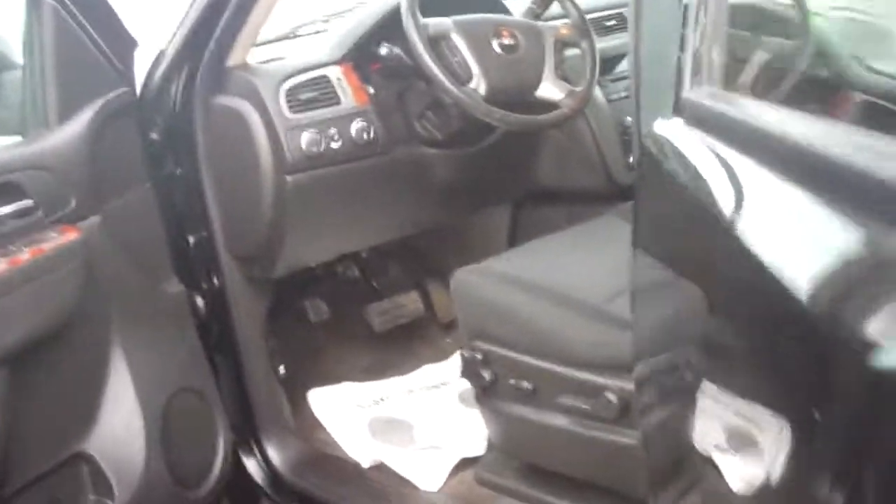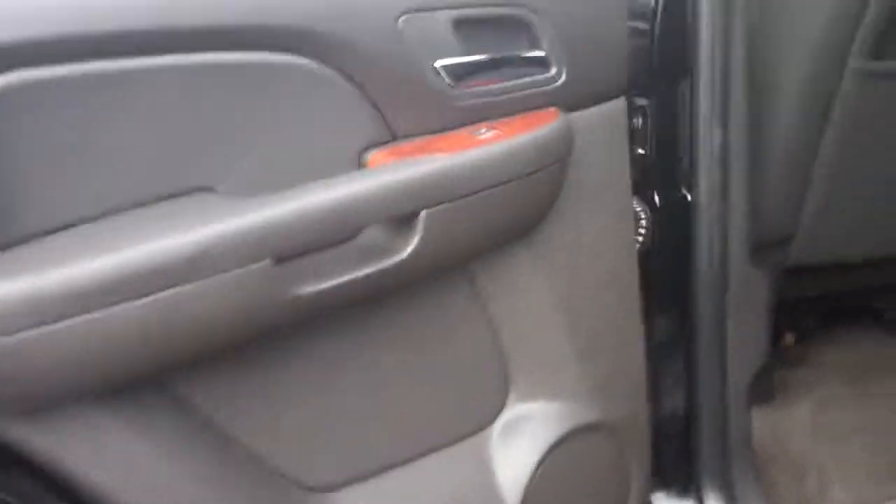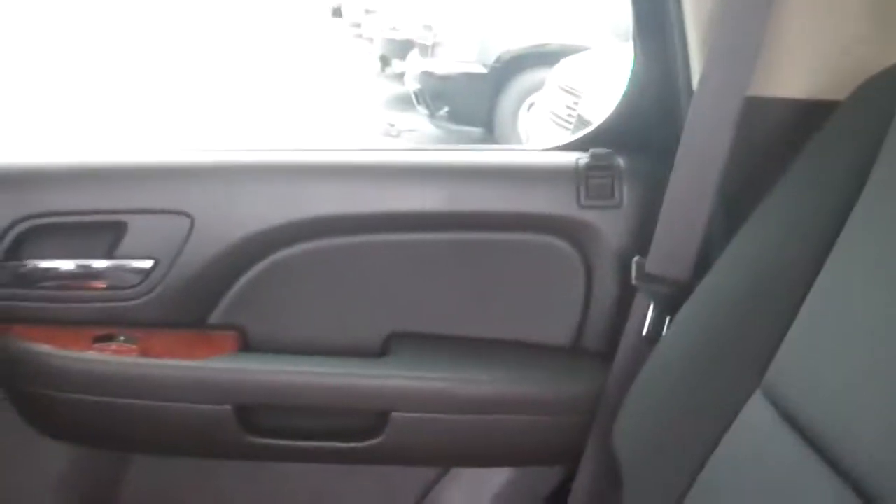I'll give you a quick view back here. As you can see I don't see anything wrong with the back interior. I'll show you the third row.